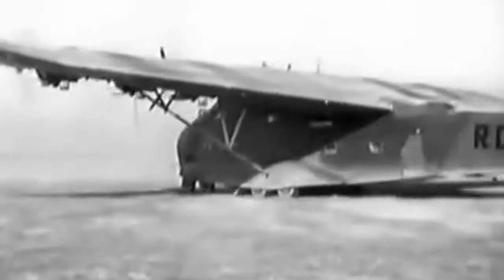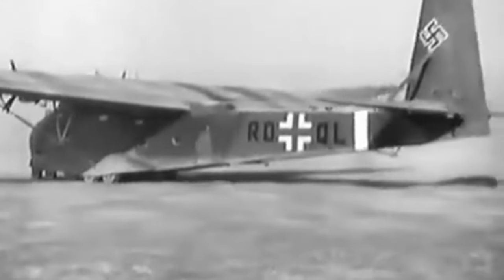The Gigant was huge, with a wingspan of 55 metres or 180 feet. It was 28 metres or 94 feet long and 10 metres or 33 feet in height.